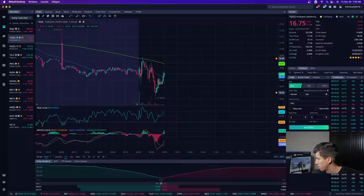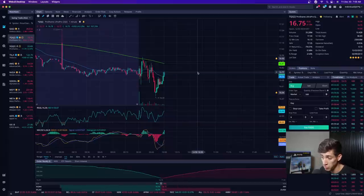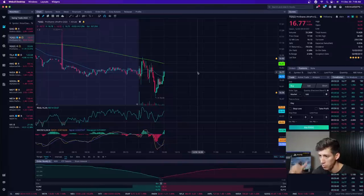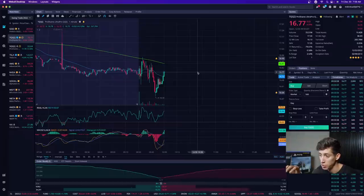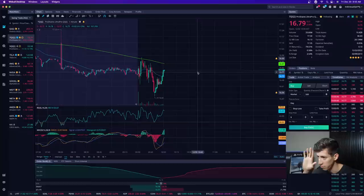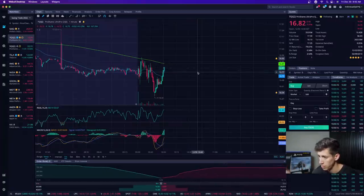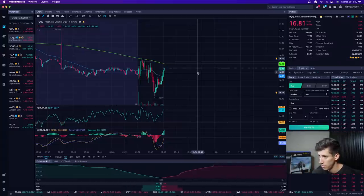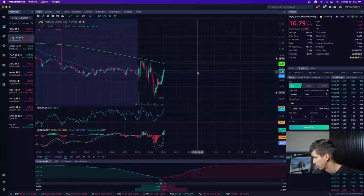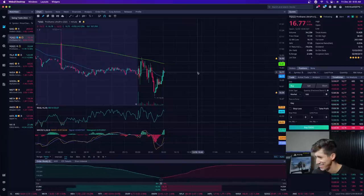Does it matter what app you use to trade? Definitely not. I personally use Webull. When you deposit one dollar — and you can have more than one trading application — it's free and available to everyone in the US. They're constantly updating their application. If you want to learn more, click the fifth link in the description. If you deposit a dollar using my link you get six free stocks. If you don't like the platform you can cash out the stocks and close the account — you still keep the free stocks.